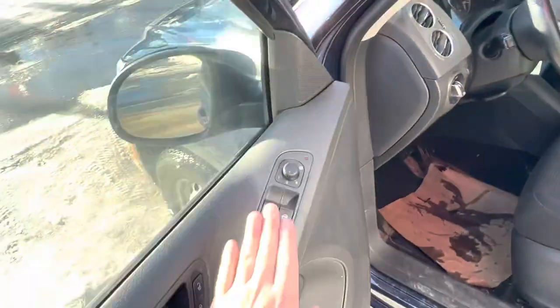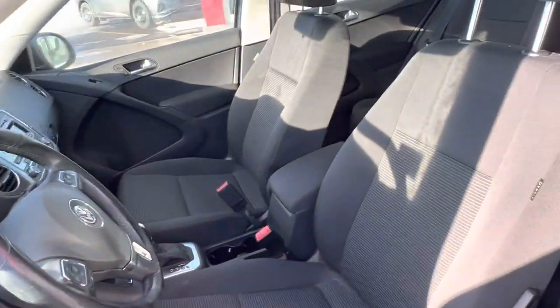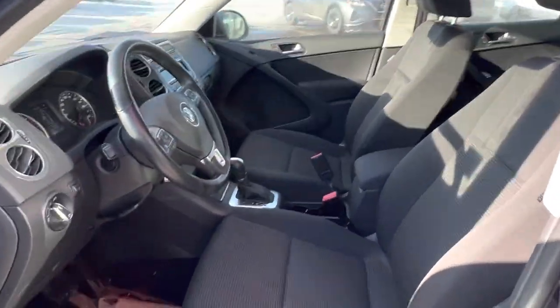Taking a look, we've got full automatic windows, power heated mirrors here. You've got a manual driver's seat with a graphite cloth interior.